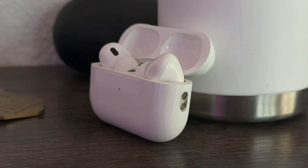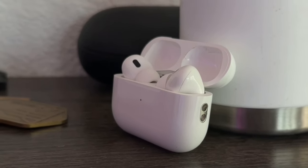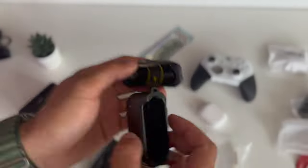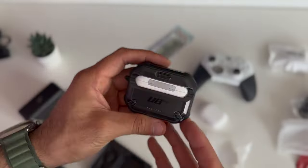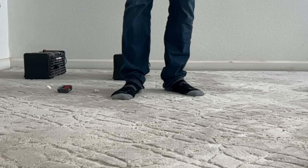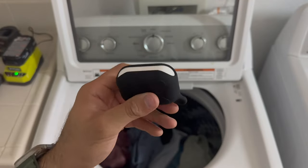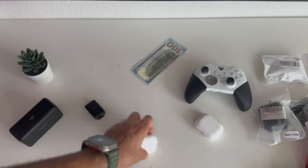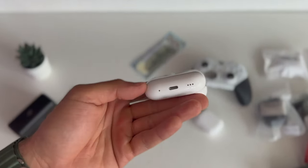Now that the next generation AirPods Pro 2 have been out on the market for quite some time, manufacturers have been producing accessories and cases. In today's video, I went ahead and purchased all the bestseller AirPod cases available for the AirPods Pro 2 and put them through a couple of tests to see which offers the best protection, best water resistance, and best overall slim minimalistic look.